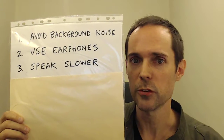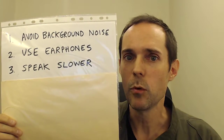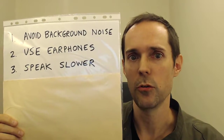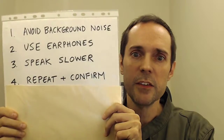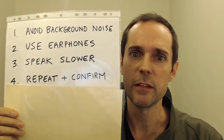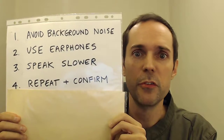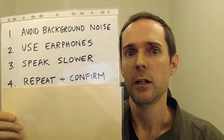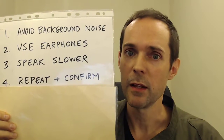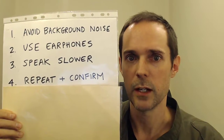A better technique is for you to speak more slowly yourself, and some people will instinctively respond to that by speaking more slowly. In some phone conversations, you may be asked to give and spell out specific information, such as the spelling of your name, your username, your email address, your phone number, and so on.